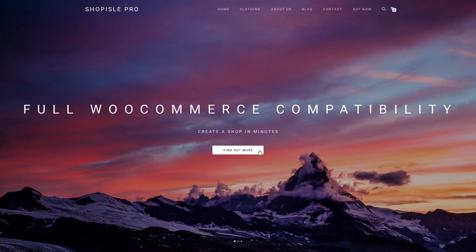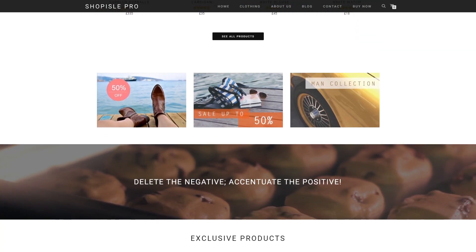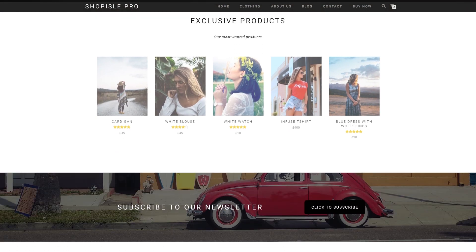There's a handful of things that make Shopile unique. The design is multipurpose, which means that you can use the theme for any niche, any market, as well as any type of products or services that you want to sell.